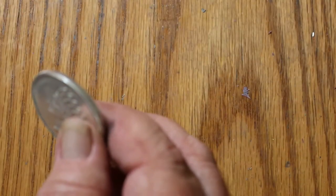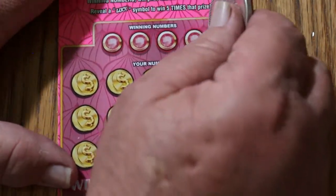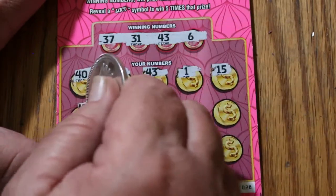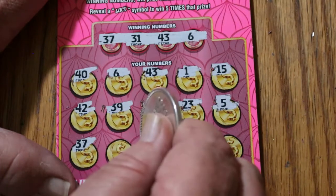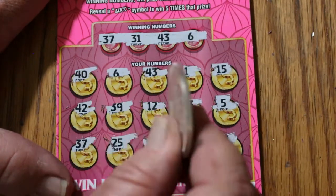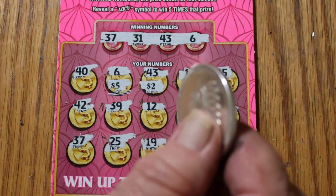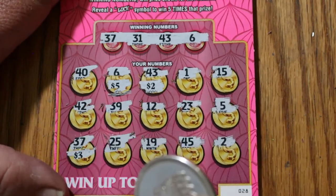I think we've got time for one more — just one more. It's going to be close, let's see what happens — maybe I can squeeze the last two in. 37, 31, 43, and 6. 40, 6 — we've got a win! 43 — got another win! 1, 15, 42, 39, 12, 23, 5, 37, 25, 19, 45, and 2. So we got 6 and 43. There's 5, 7 — wait, there's no 7 on this ticket. Okay, we're missing something. 39, 12, 23, 5, 37, 3 — there it is. 10.